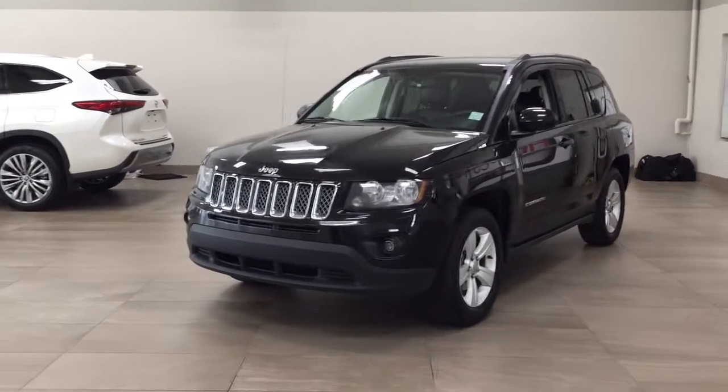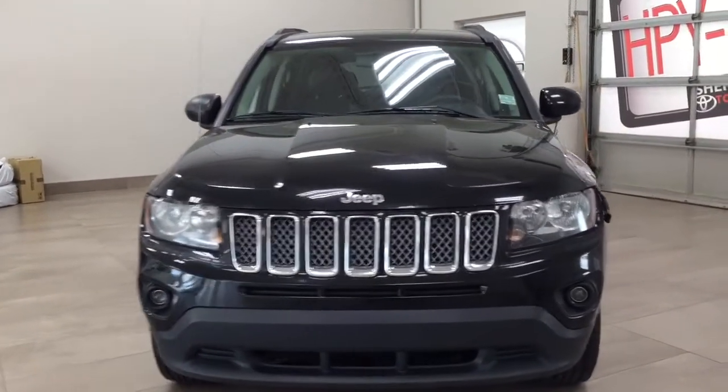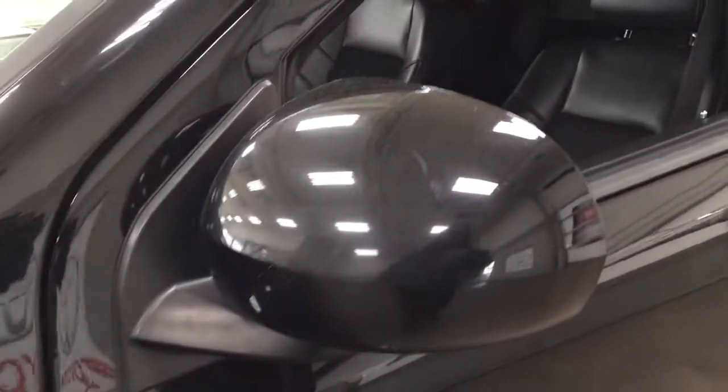A couple of the exterior features you will see on this North are its daytime running lights. You also have your fog lamps. Taking a closer look on the side, you have your 17-inch aluminum alloy wheels. You have your foldable mirrors as well as your heated mirrors.